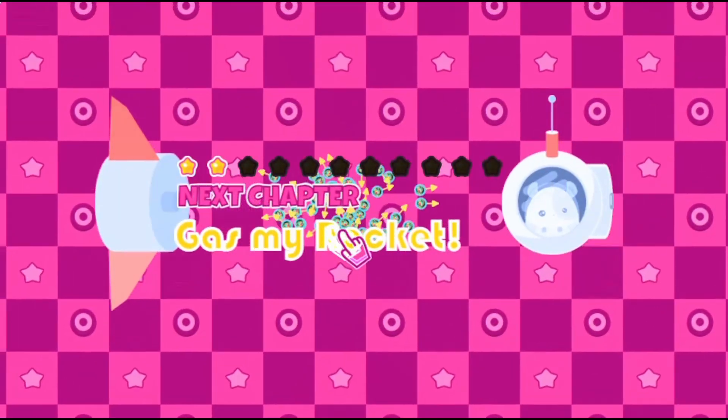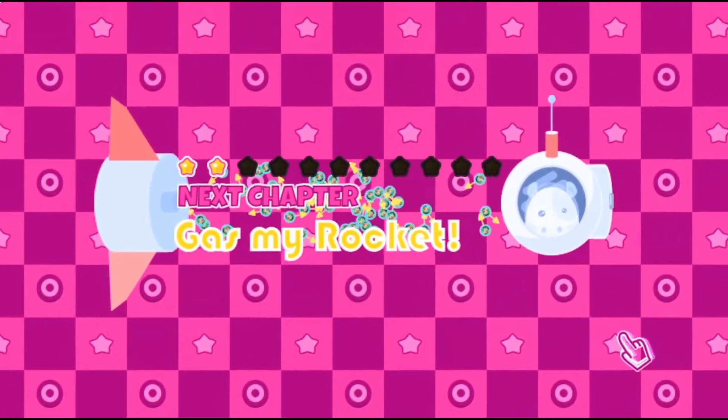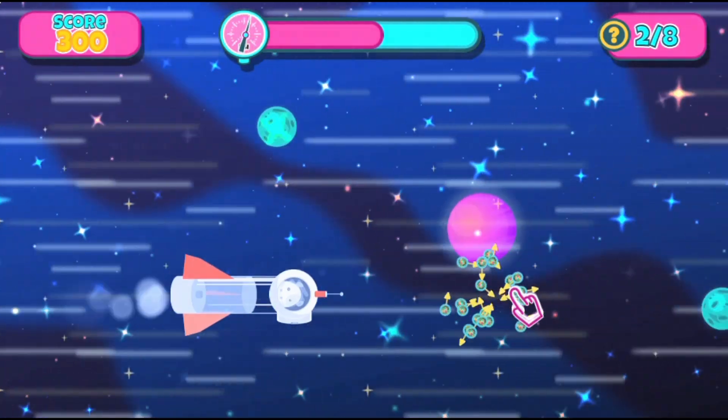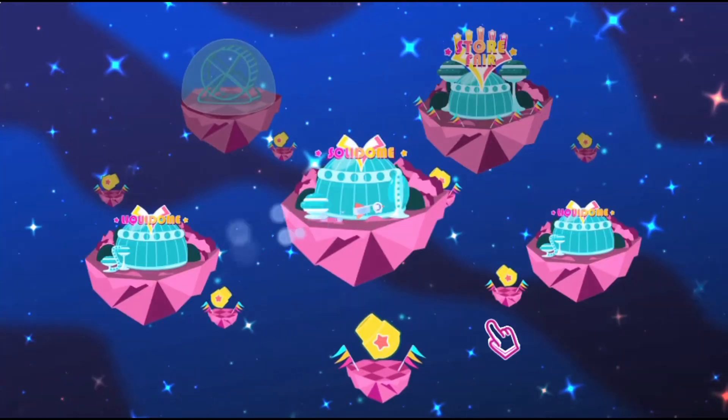Use the mouse to click on different objects to complete tasks at the space fair. Earn tickets to buy more items for your home. Different tasks require different skills and knowledge relating to science.